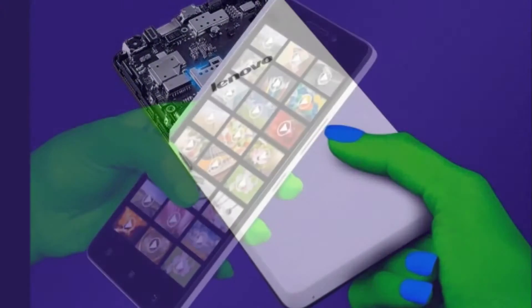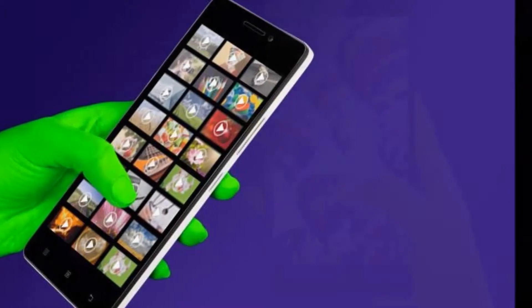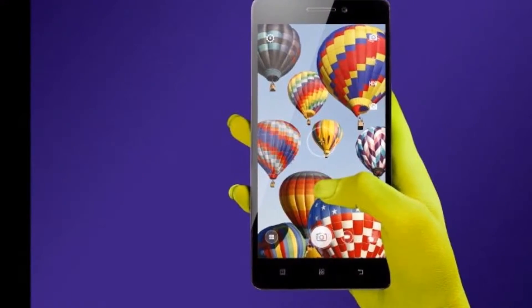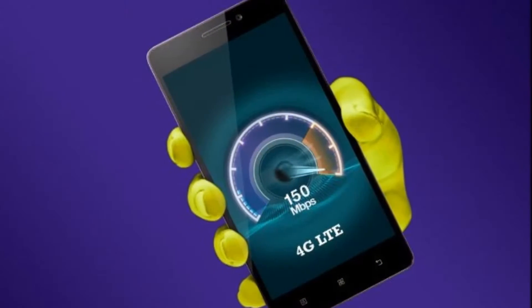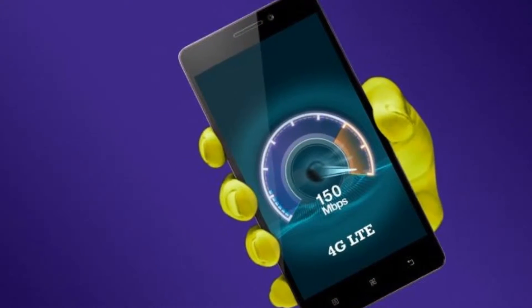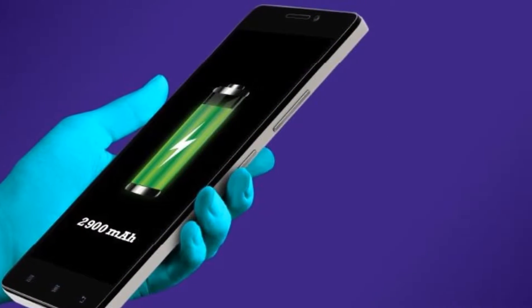For comparison, the Lenovo A7000 packs an 8MP camera and 8GB of built-in memory, and a 2,900mAh battery.